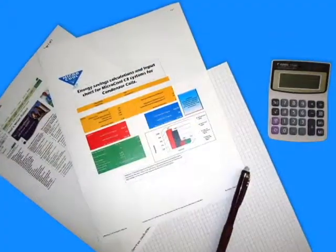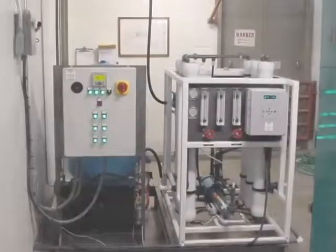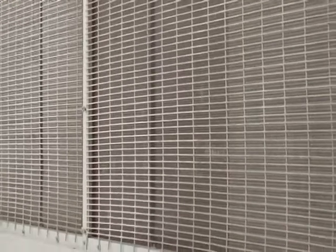Energy rebates are available from many utilities for yearly usage and peak reduction. Micro-cool's process of employing reverse osmosis to remove all mineral salts from the water ensures condenser cooling coils are kept clean and deposit-free.